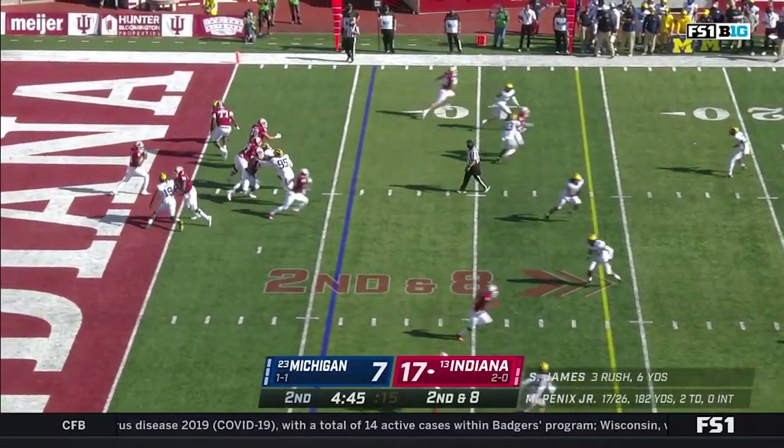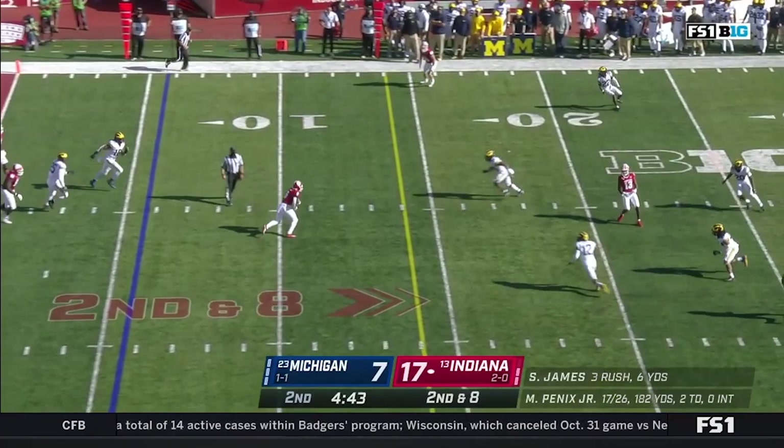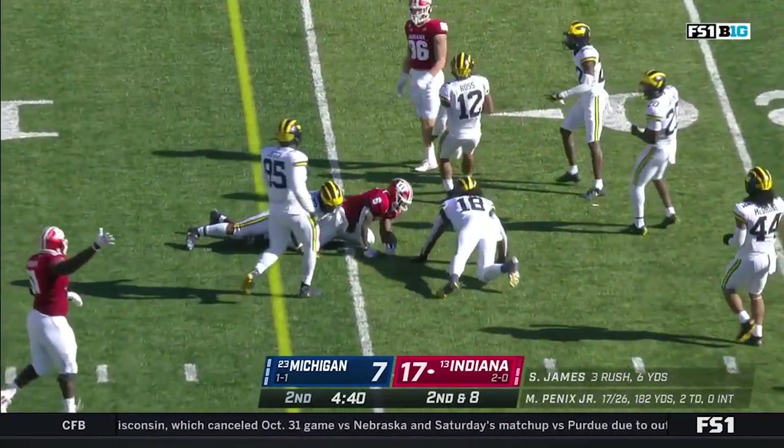Two-yard gain on first down. Second and eight for Penix. Gets rid of it to James, who's got a first down. So much for the three and out.